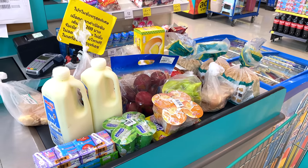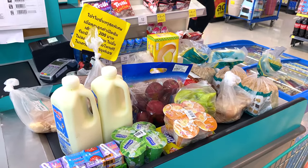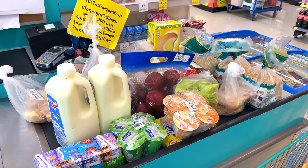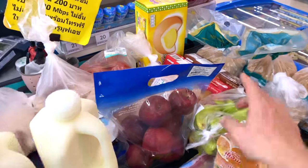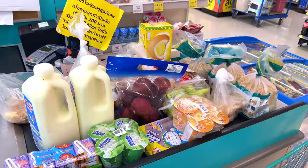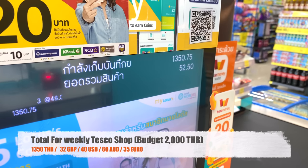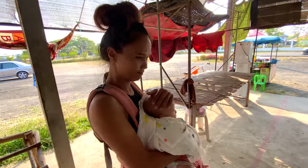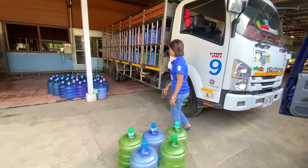So this is our standard weekly shop: bread, milk at 95 baht each (we go through one or two per week), chicken, eggs from our own hens, yoghurts, apples, and fruit. Fresh vegetables come from the market or are home-grown. The total for this shop comes to 1,350 baht — that's the average we spend in a week at the supermarket.